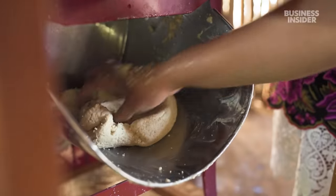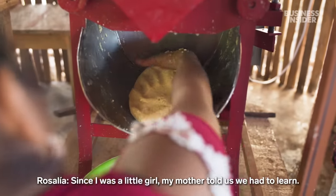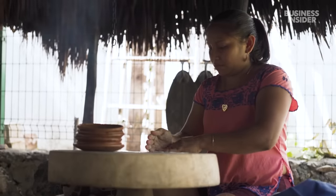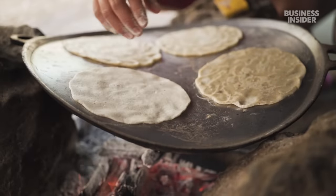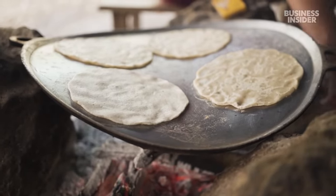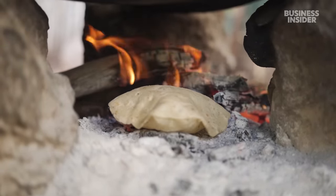Rosalia has been making tortillas since she was eight years old. Today, her daughter-in-law Anna helps her make them. She places the dough on a griddle called a comal, flipping the tortillas several times until they are lightly toasted, then places them near the fire so they inflate and become more pliable.